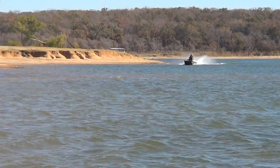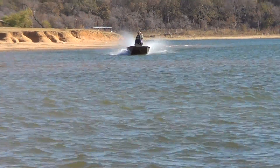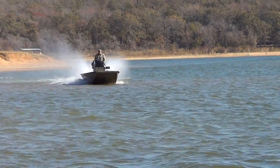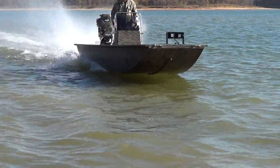Here comes a 2013 Express Bayou, 18 footer with a flat nose. It also has a Gator Tail 35 with reverse plate. This is a steering model — not a normal tiller model. This is a center console with remote steering on.